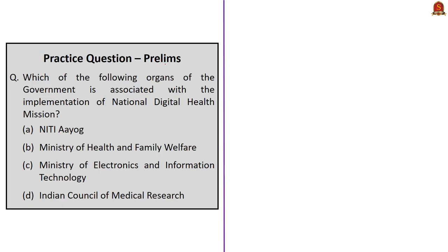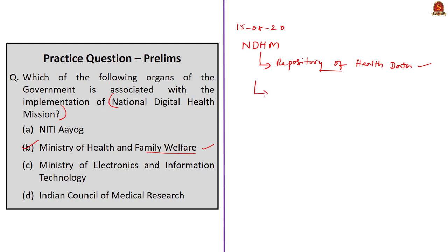Practice question: Which organ of the government is associated with the implementation of the National Digital Health Mission? The correct answer is option B, Ministry of Health and Family Welfare. On 15th August 2020, the Prime Minister announced the National Digital Health Mission, which aims at creating health IDs keeping records of every citizen's doctor visits, diseases, line of treatment, and drugs. The nodal agency for administration of this mission is the National Health Authority, which is an attached office to the Ministry of Health and Family Welfare.